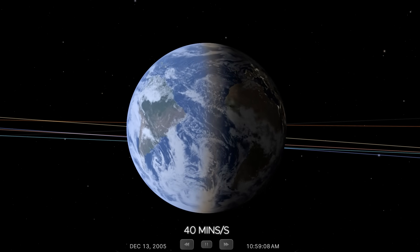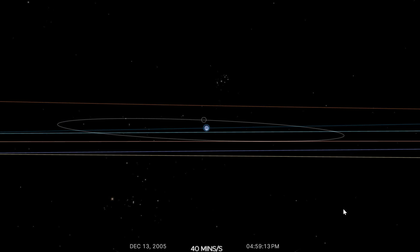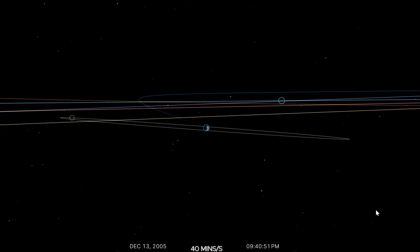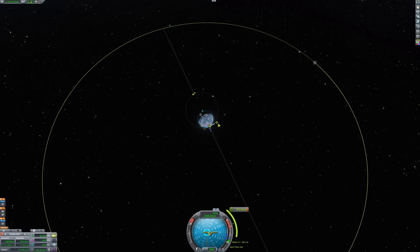The moon orbits the Earth at about 384,000 kilometers, and its orbit is inclined by about 5.1 degrees — except that this inclination is relative to the plane of the solar system, not the equator of the Earth. So this 5.1 degrees can add to that 23.5 degrees in all sorts of ways, meaning the moon can be as far as 28.6 degrees north or south of the equator. To get from low Earth orbit to the moon, you make what's called a translunar injection maneuver — a highly eccentric orbit with the perigee in low Earth orbit and the apogee out beyond the moon.